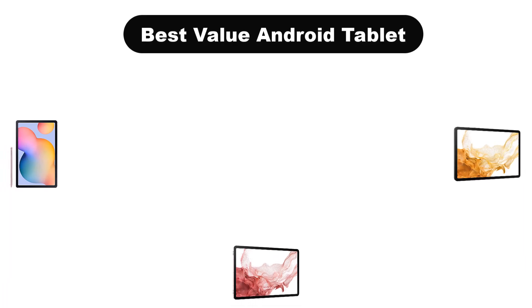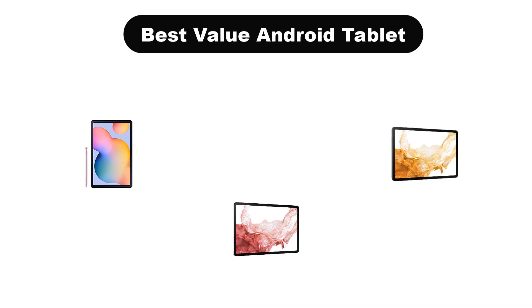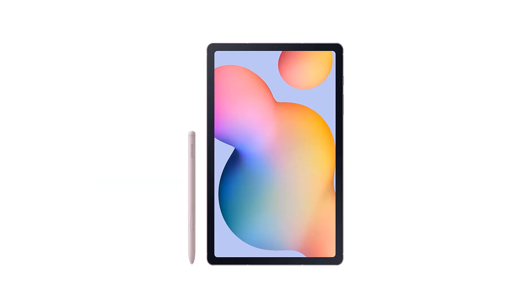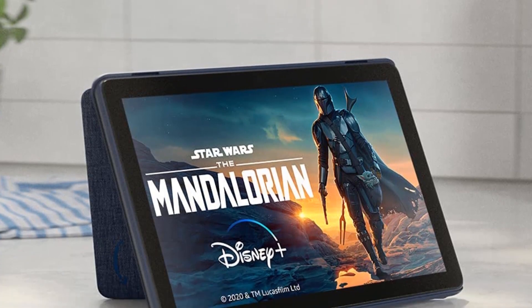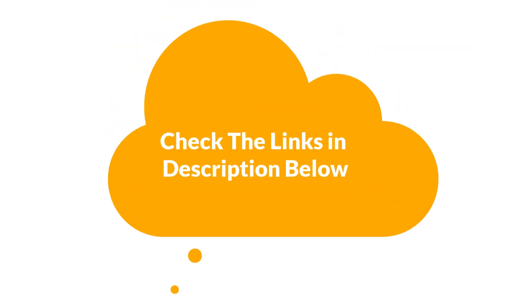Hello everyone. In this video, we are going to cover the 5 best value Android tablets in the market, which are the best for you considering some unavoidable factors that you might miss out without watching this video. Here, we are going to give you an impartial review to help you find the best from a plenty of irrelevant products. For more info and updated pricing of the products mentioned in the video, make sure to check the links in the description below.